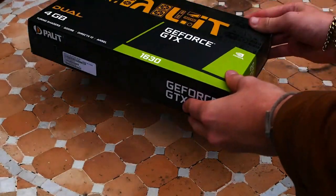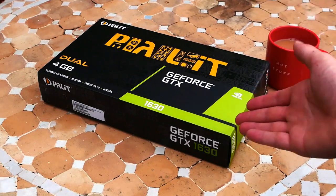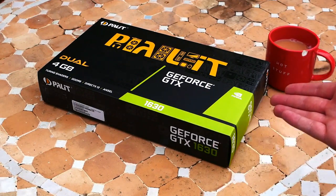In today's video we've got a hold of the GTX 1630, a strange card trying to find its own place on the market, and with a release like this, some things are very, very strange.